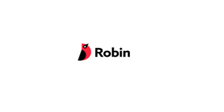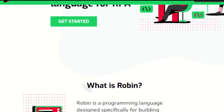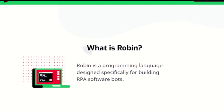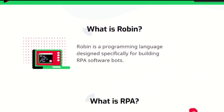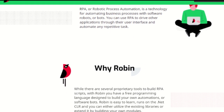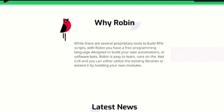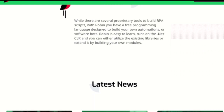Robin. Robin is a free open-source programming language specifically for building RPA software bots. The idea of Robin is to develop a standard language for RPA tool development, which would enable easy migration of bots built on one platform to another. Robin is in the initial stages — currently at the beta stage, version 0.9.2. They plan to release version 1.0 on GitHub soon.